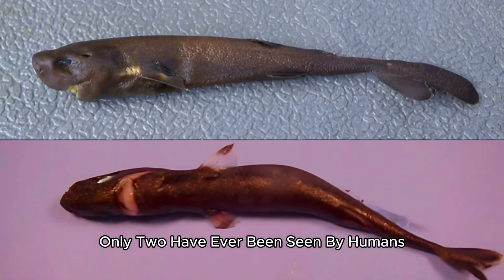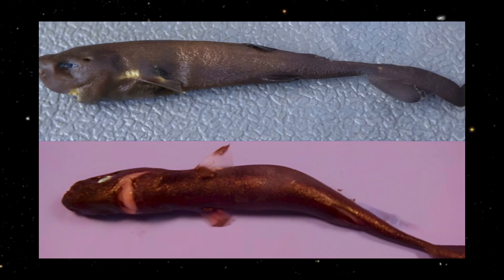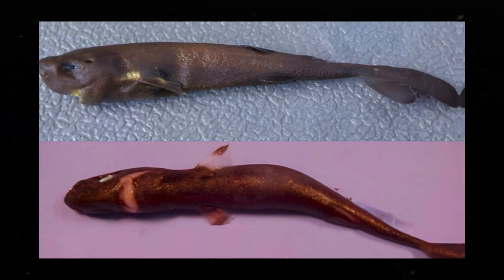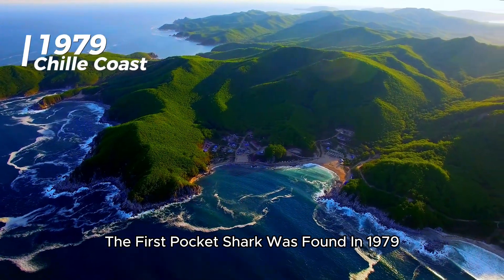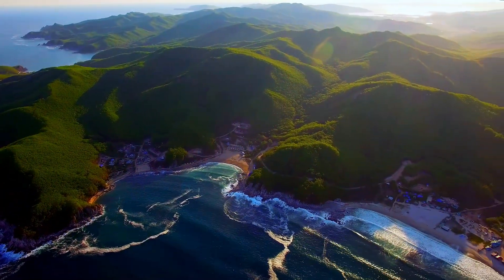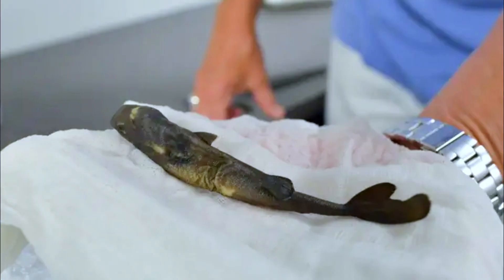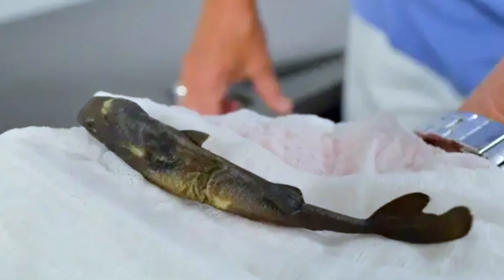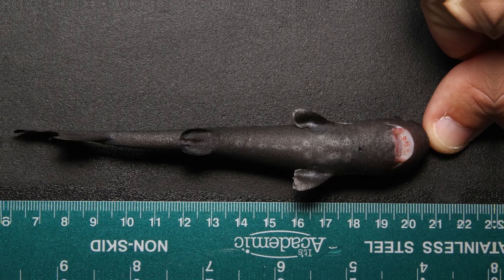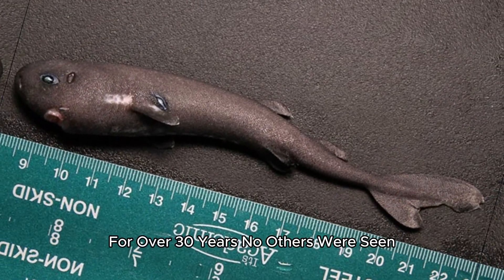Only two have ever been seen by humans, found 30 years apart in different oceans. The first pocket shark was found in 1979 off Chile's coast. This female was about 16 cm long. For over 30 years, no others were seen.